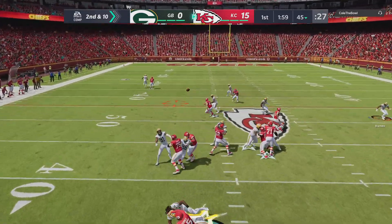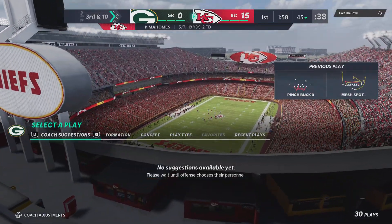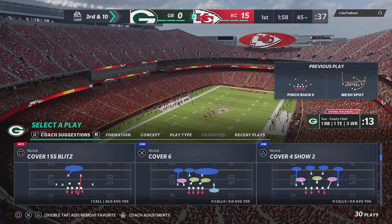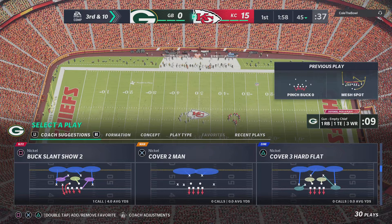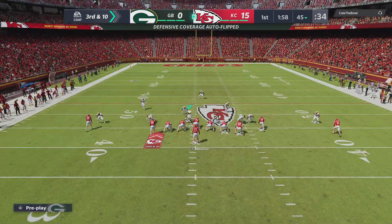Mahomes again on second and ten, and that one goes incomplete — he's maybe lucky it wasn't a fumble as he got hit as he threw it. So far in this drive they've forced incompletions on first and second down, bringing up third and ten. That brings up the big question: do they bring pressure, or do they play coverage on this down?